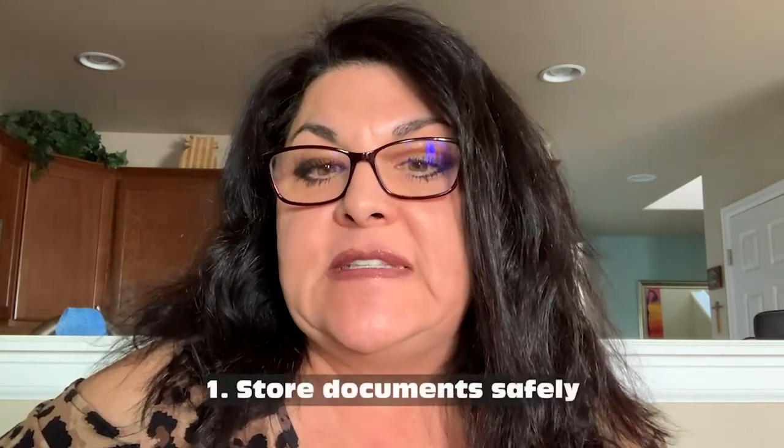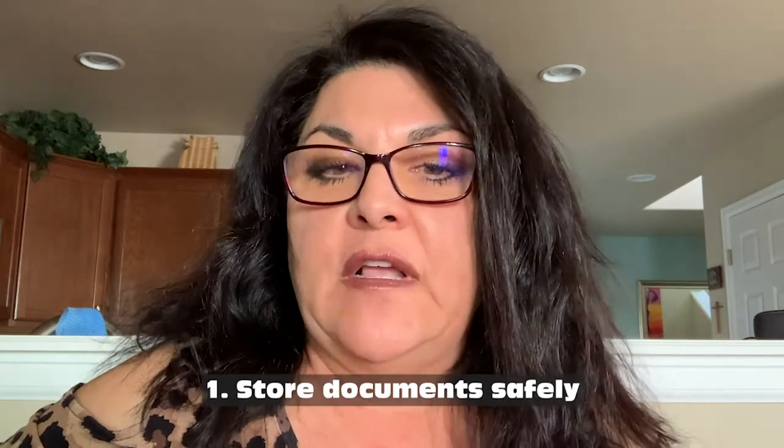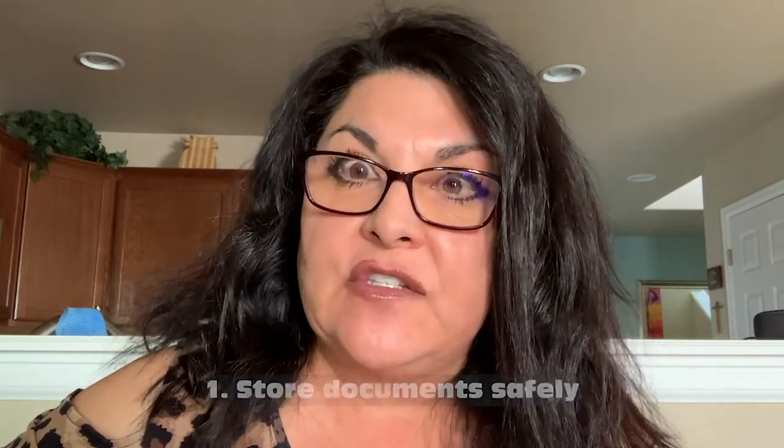What's important if you were to have a disaster is to make sure that your significant other and your family knows what's going on. At home, you want to make sure you store important documents either in a safety deposit box, an external hard drive, or on the cloud to make it easy to access during a disaster.